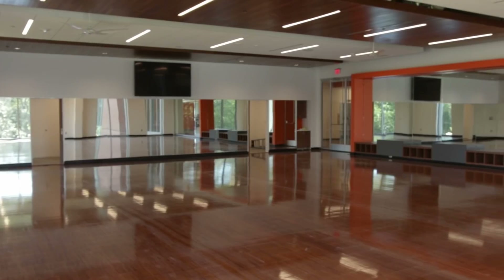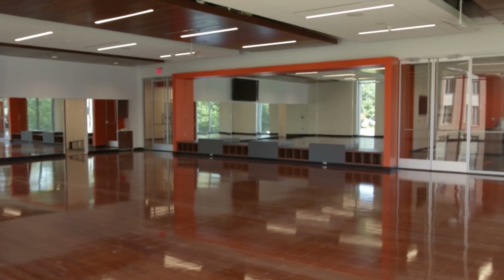This group fitness studio features bright, open views of campus and you'll also be able to see a variety of classes in here, such as yoga, bar, dance fitness, HIIT, and a lot more.